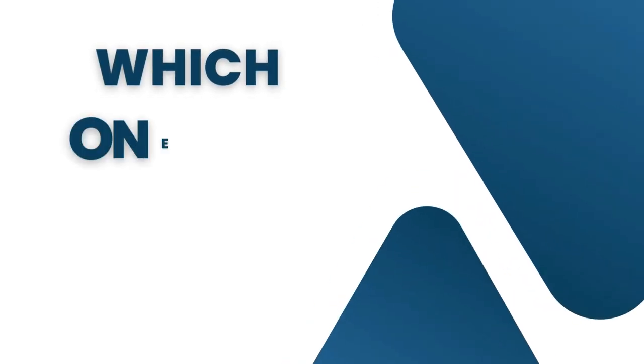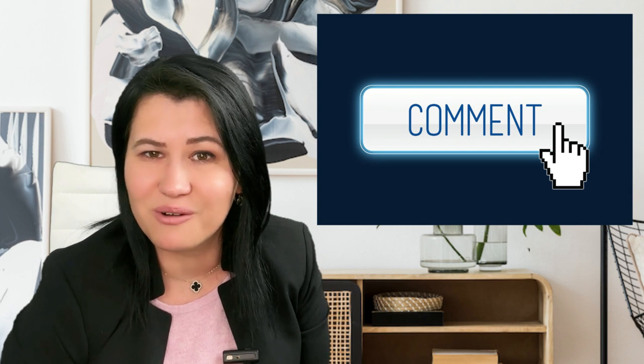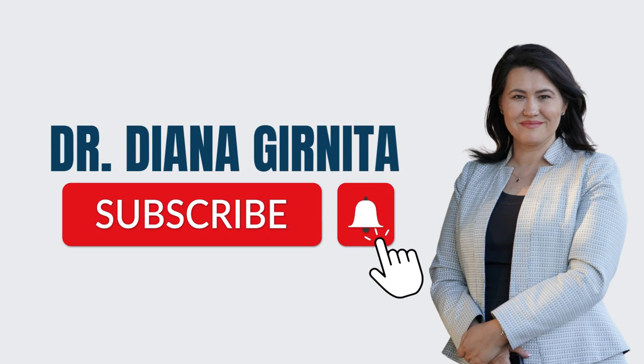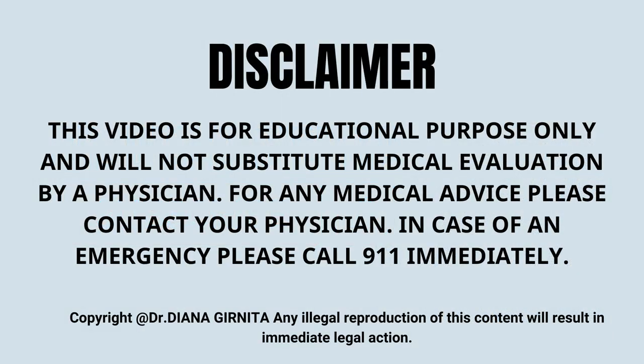What products did you try? Which one was helpful for you? Leave me a comment below. If you want to learn more, don't forget to give a like, subscribe to my channel, and press the notification button to be informed when my next video is released. These videos are for educational purposes only and will not substitute medical advice, diagnosis, or treatment. You should always talk to your physician for diagnosis and treatment regarding your specific medical needs. Thank you for watching, and have a wonderful day!